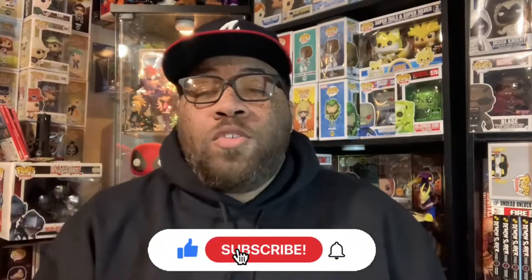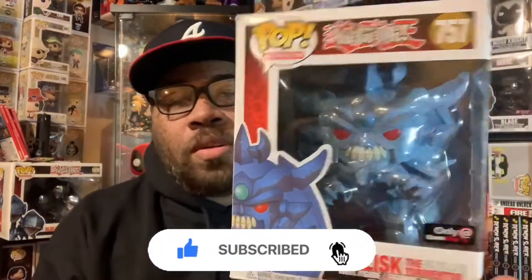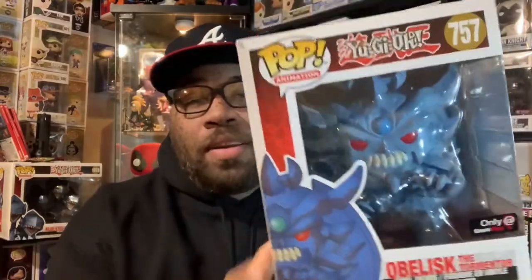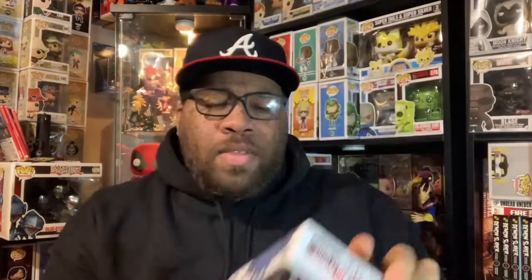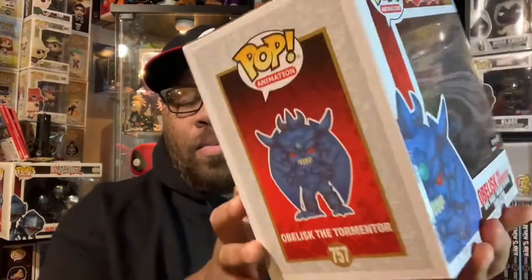Today I'm going to review a Funko Pop that I haven't reviewed on the channel. If you saw the title you already know which one it is — it is the Yugioh Obelisk the Tormentor. This is a really dope, really cool pop. I've had it for a while; it's a GameStop exclusive. I got lucky and caught it at a GameStop on a restock, and it came out in like 2020 if I'm not mistaken. It's just been in my collection and I never did a review for it.